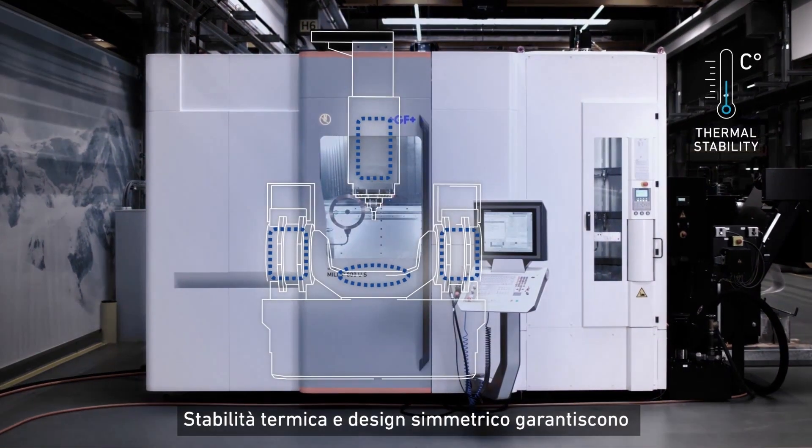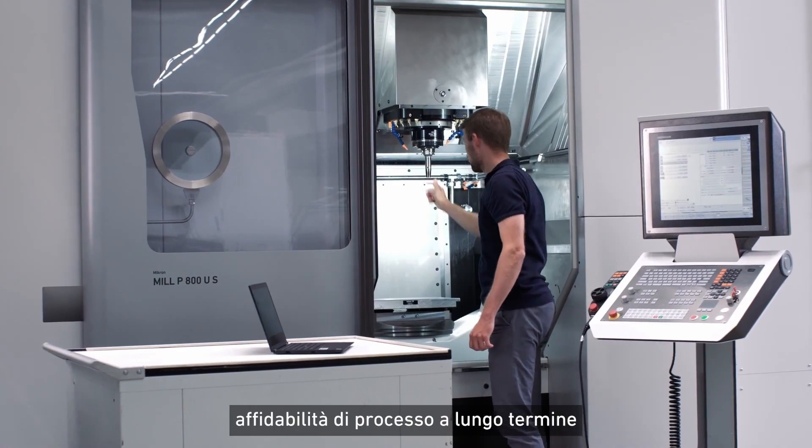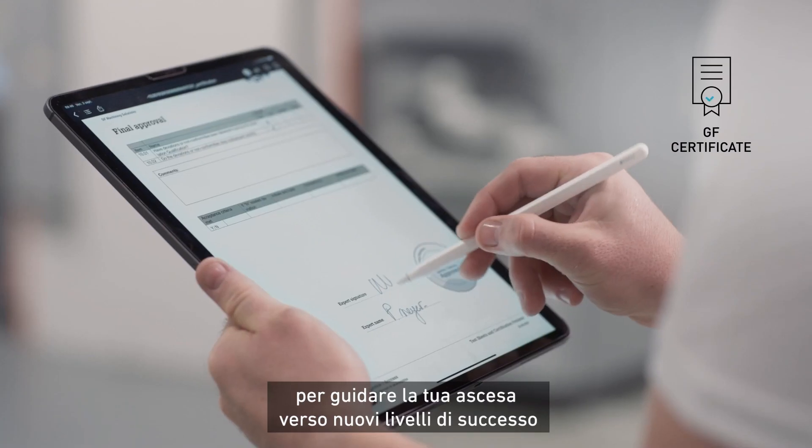Thermal stability and a symmetrical design guarantee long-term process reliability. Service plus success brings together a wide range of services to guide your ascent to new levels of machining success.